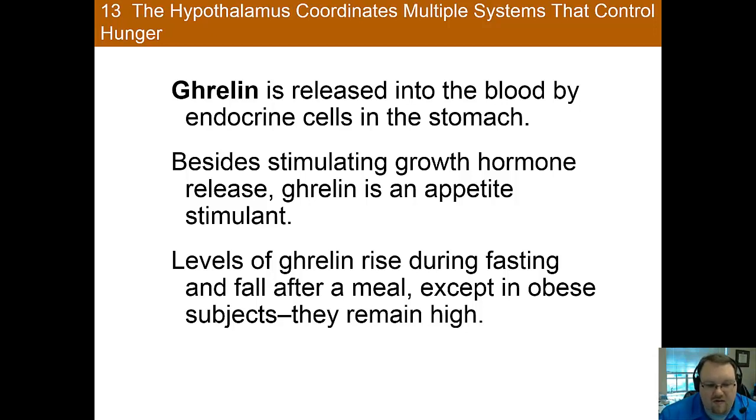Ghrelin, named for its role in stimulating the release of growth hormone — GH-releasing hormone — is also a powerful appetite stimulant. When you have growth, you probably want an increase in appetite to fuel that growth. It is released by the endocrine cells in the stomach. Levels of ghrelin increase while fasting and fall after a meal is eaten, except in those who are obese, in which case the levels remain persistently high. This might help explain why obese individuals have larger appetites, and it's just another piece in the puzzle.